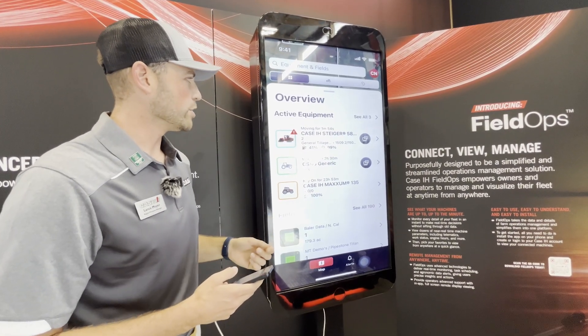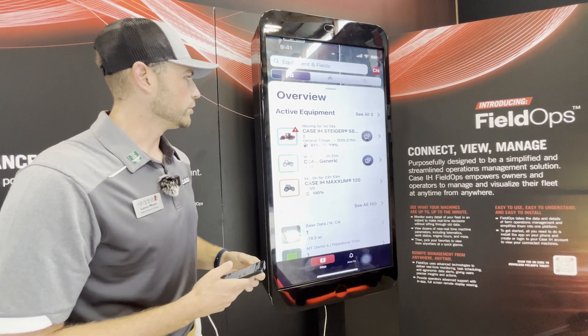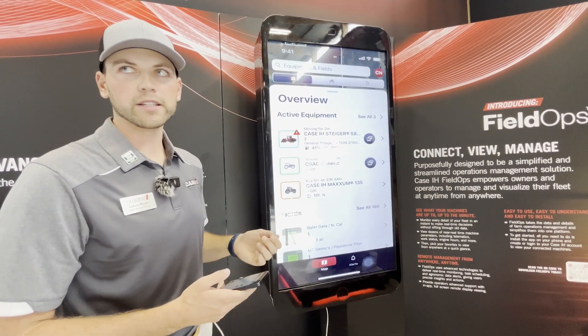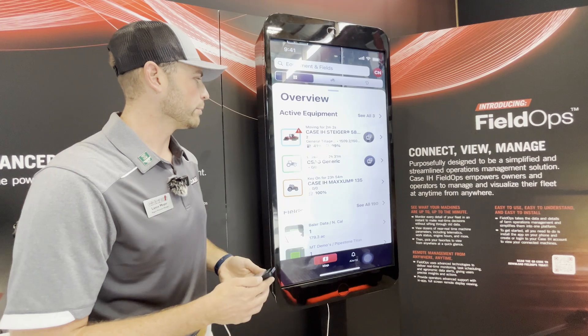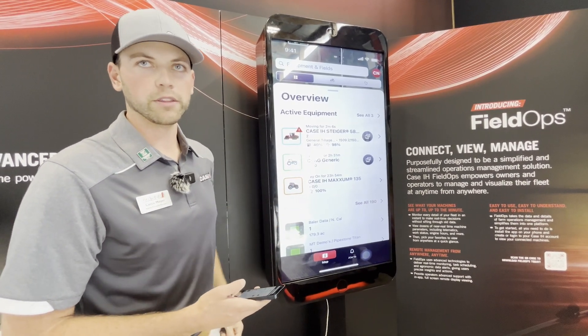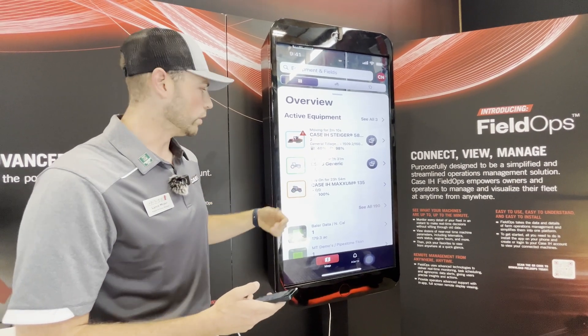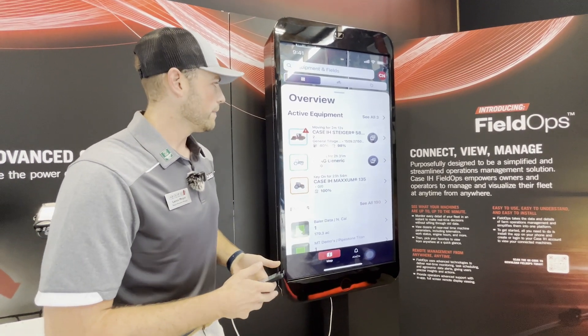You can tell this machine has been moving for about two minutes. Moving means it's in field transit — not in work at that specific point in time. Down here, the green indicator means the machine is in work. And even below that, the key is on in this tractor, so the engine is not running.